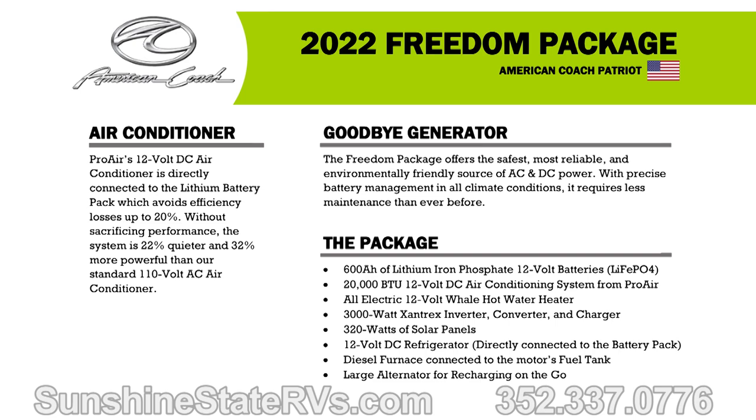We've run tests on this exact system and have been able to run the air conditioner for upwards of eight hours — with the AC running, some lights on — just on battery power, without turning the engine on or being plugged in. We've been able to run this eco-freedom system for eight hours. Something else that's pretty cool: they're the only manufacturer that has no propane in their Class B coach.